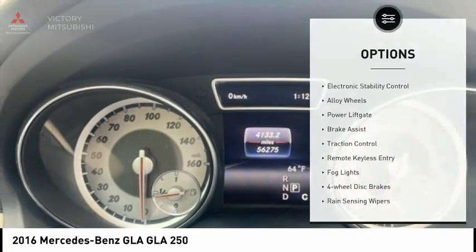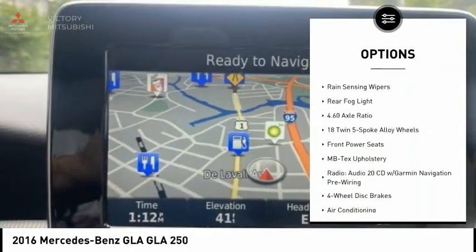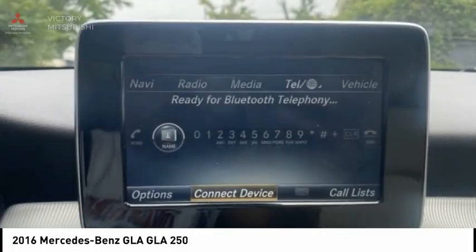Here are some of this vehicle's great options: electronic stability control, alloy wheels, power lift gate, brake assist, traction control, remote keyless entry, fog lights, four wheel disc brakes, rain sensing wipers, and rear fog light.